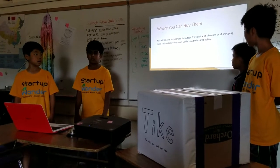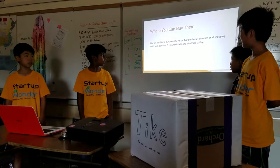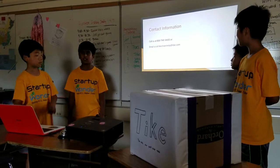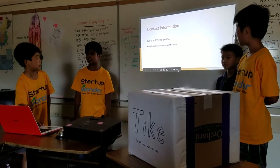You will be able to purchase the Tyke Pro online at tyke.com, as well as at shopping malls and premium outlets across the US. You can contact us at 800-TYKE-SHOES or email us at tykeshoeshelp@tyke.com.